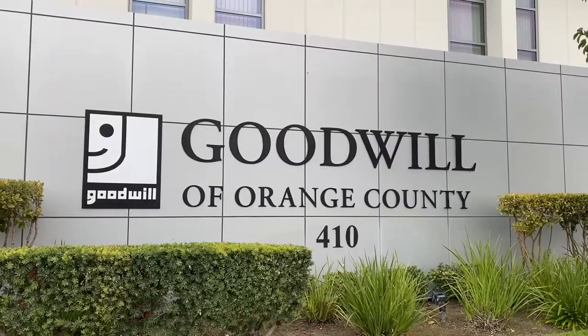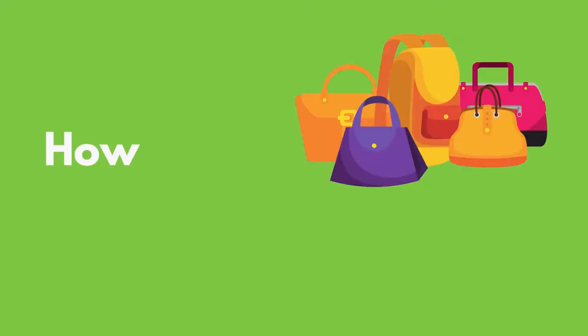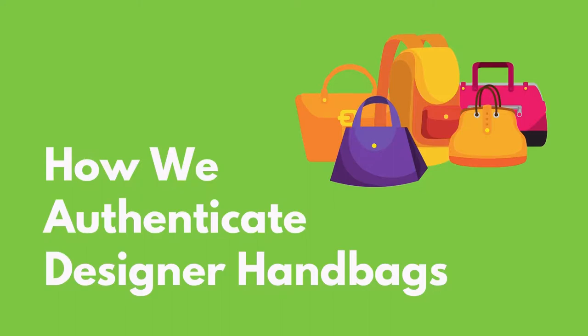Welcome to our Behind the Scenes with OC Goodwill series. Today we're going to give you a quick look at designer handbag authentication and show how it supports the Goodwill mission.